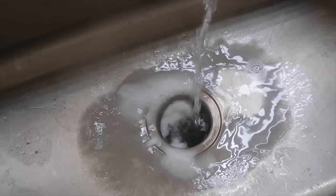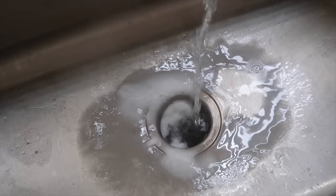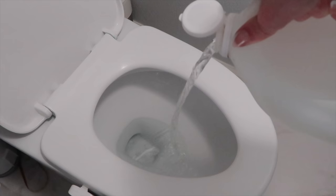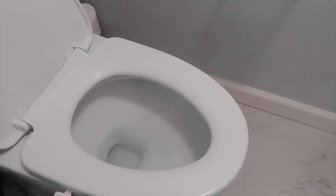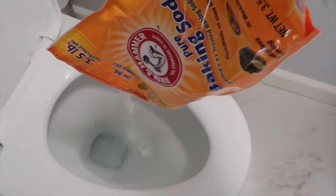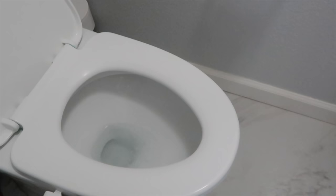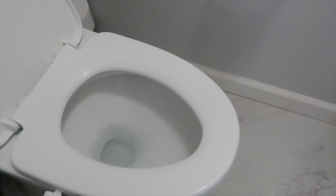Speaking of drains, my go-to method for years of cleaning the garbage disposal: first put in a good amount of baking soda, then pour in vinegar, then finish with a huge amount of boiling hot water on top and just let it flush out and remove any odors. For cleaning your toilet instead of using harsh chemicals or bleach, just pour a cup or two of distilled white vinegar in there and let it sit overnight — it will get rid of toilet rings and stains. Then in the morning, sprinkle some baking soda around the edges as an abrasive, and your toilet is fully clean without harsh chemicals.